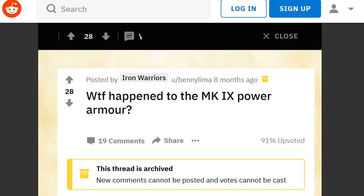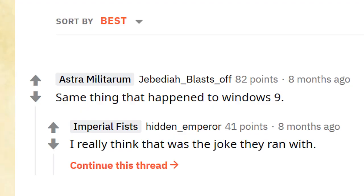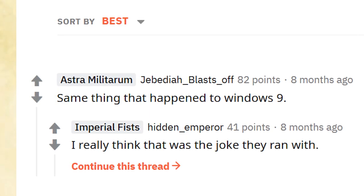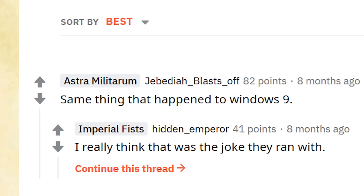Finally, we have the Mark X power armor. For those of you going to ask about the Mark IX — the first rule of 40k Space Marine armor is that we don't talk about the Mark IX. As one user asked on Reddit, 'What happened to the Mark IX power armor?' To which a veteran of the Imperial Guard responded, 'Same thing that happened to Windows 9.' And that's all I'm going to say on that because I don't want to disappear.